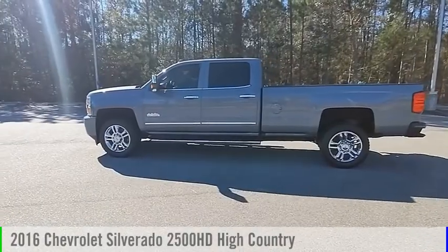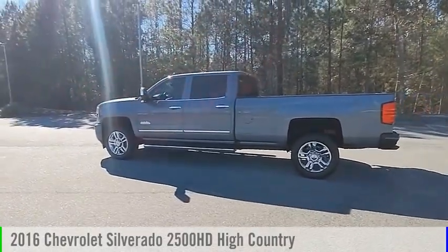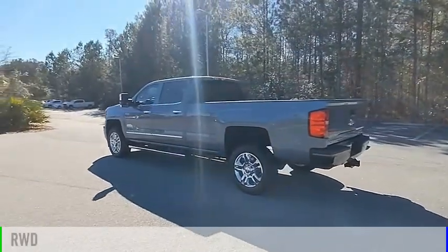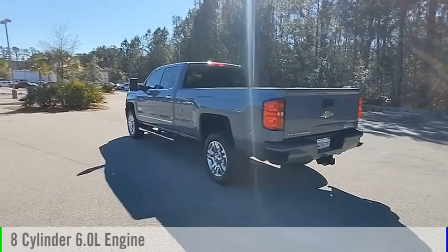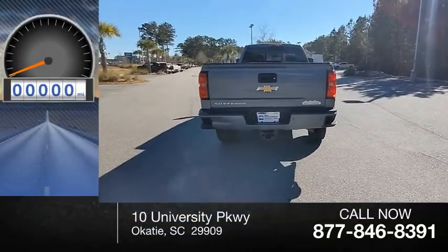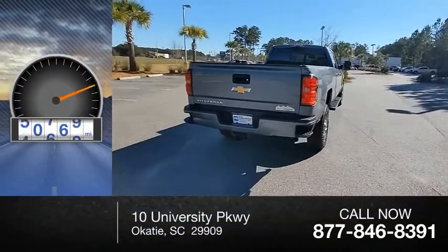Stop by and take a look at the 2016 Silverado 2500 HD. This vehicle is powered by a rear wheel drive, 8 cylinder, 6.0 liter engine and comes with an automatic transmission. This vehicle has less than 65,000 miles.